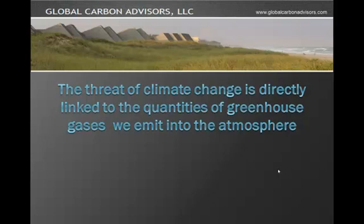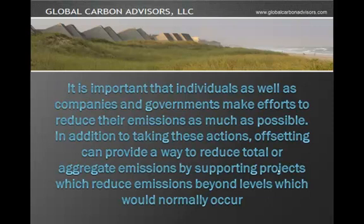The threat of climate change is directly linked to the quantities of greenhouse gases we emit into the atmosphere. It is important that individuals as well as companies and governments make efforts to reduce their emissions as much as possible. Offsetting can provide a way to reduce total or aggregate emissions by supporting projects which reduce emissions beyond levels which would normally occur.